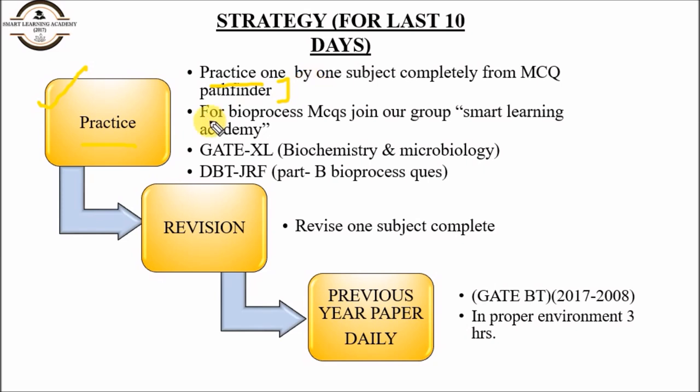For practice, follow MCQs from Pathfinder for chapter-wise questions. Select one subject and do MCQs from it. For bioprocess MCQs, join our group Smart Learning Academy — we will provide MCQs for bioprocess, bioinformatics, and other subjects. Also practice from the GATE Excel papers, as they are very important.